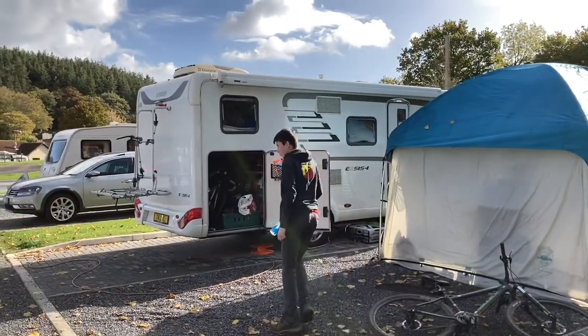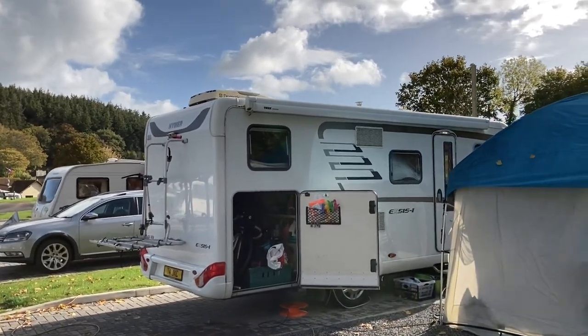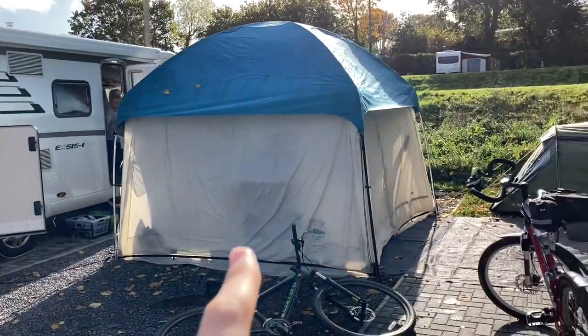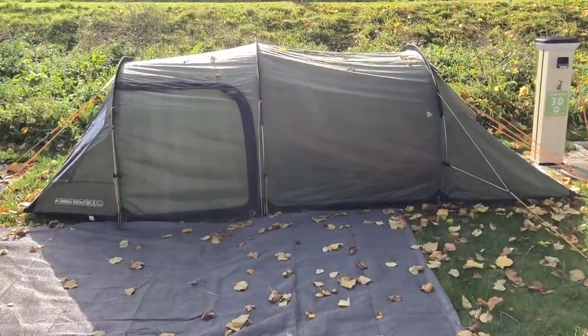So here we are then. There's the Hymer campervan — it's just fantastic. Really, really luxury for someone like me who used to go camping in old Peugeots and stuff like that. That's Matthew's parents'. And then there's the actual gazebo thing — I call it the bunker, it's quite funny. It's sort of like a separate awning. And then here's our little home, this is our tent.